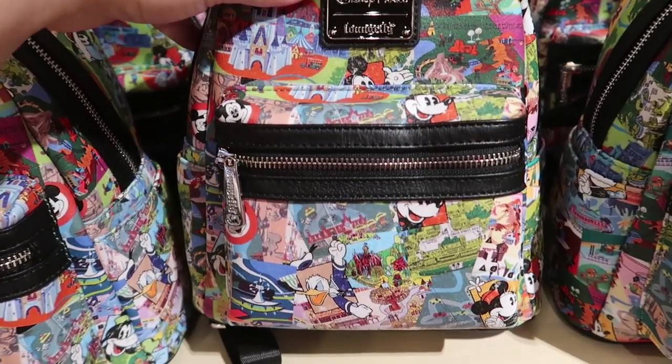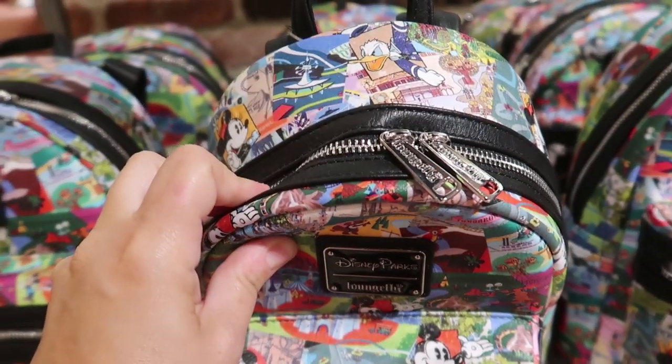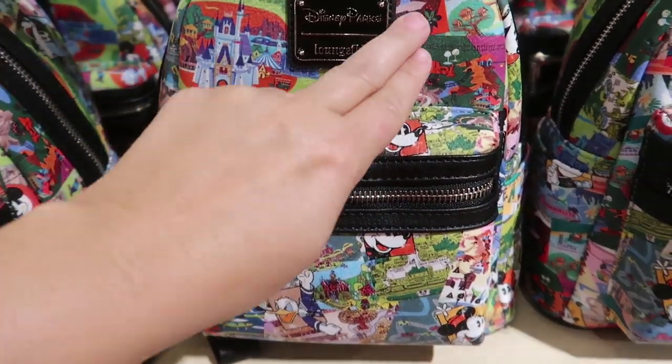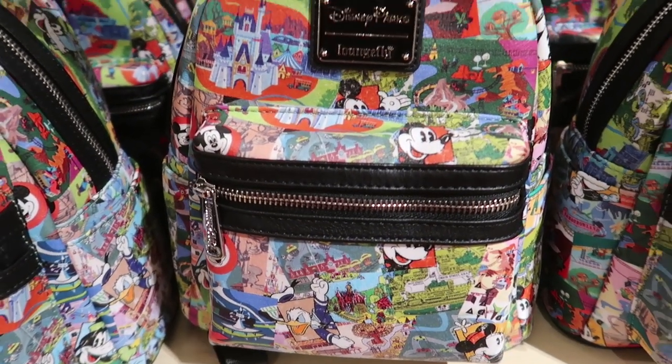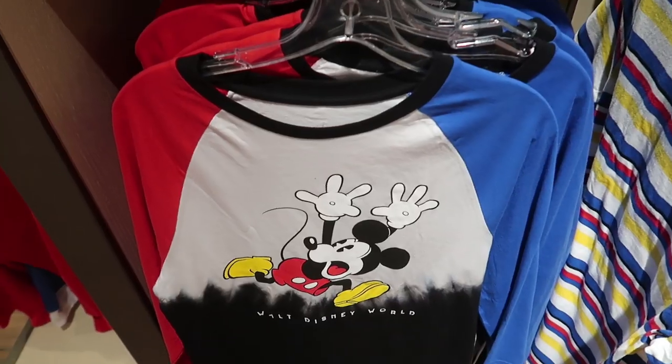I like this Lounge Fly better than the other Magic Kingdom one. This one is awesome — it has like the old posters, all advertisements for Magic Kingdom. This is amazing and it is $75.